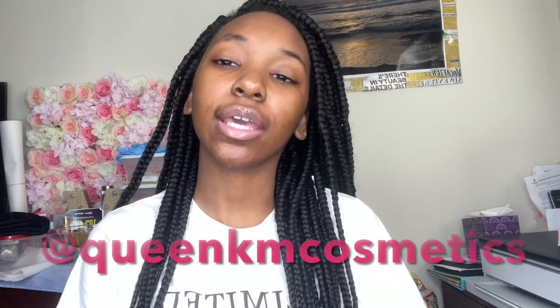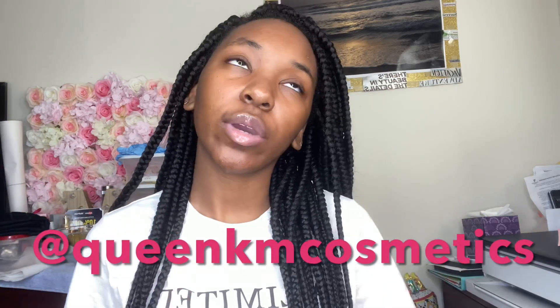What's up YouTube, so today is my first ever YouTube video and I'm going to be filming a review. The brand I'm gonna be reviewing is a small business on Instagram called QKMC — Queen KM Cosmetics. On Instagram she has her own website and she does skincare, lip products, makeup, makeup brushes, everything.